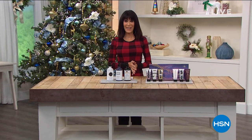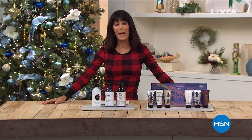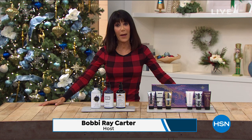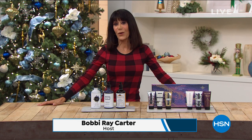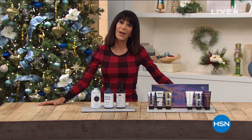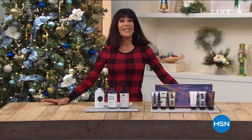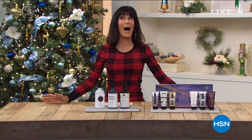Hi everyone and welcome again to HSN. My name is Bobbie Carter and I am so happy to be here. Whenever we talk about our fabulous Beekman Boys, we are talking about a brand, the heart of which is these amazing products made with goat milk. Today is the kickoff day of our holiday visits.